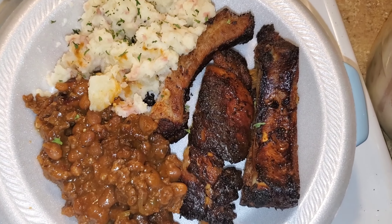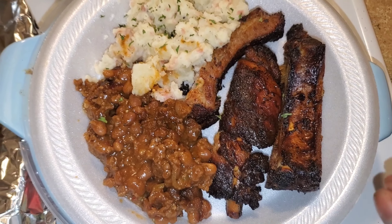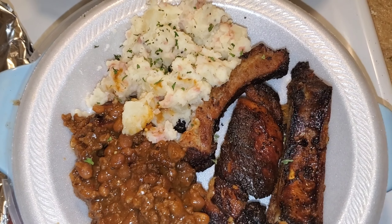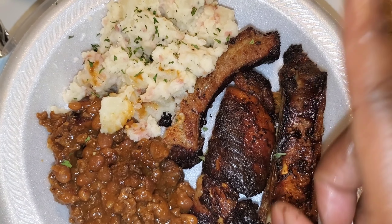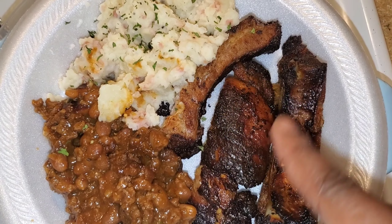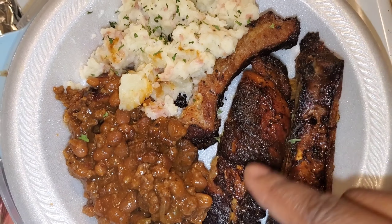My husband made some ribs on the grill. I had to put them in the oven and crisp them up a little bit more for my liking — I like my pork crispy on the outside, tender on the inside. He did rush it because he wanted to go watch the Atlanta Falcons play tonight.